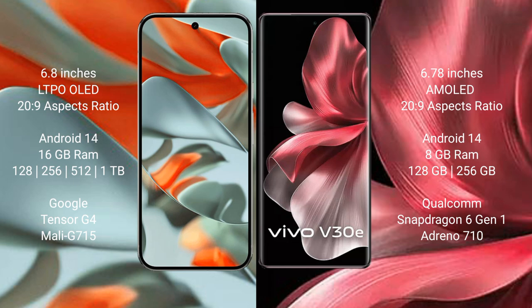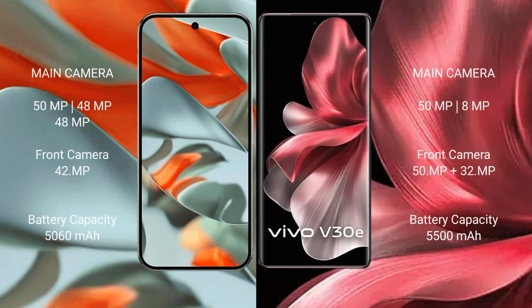The Pixel 9 Pro XL is powered by the Google Tensor G4 processor with Mali GPU. The Vivo V30e comes with 8GB RAM and storage options of 128GB and 256GB, powered by a Qualcomm Snapdragon 6 Gen 1 processor with Adreno 710 GPU.